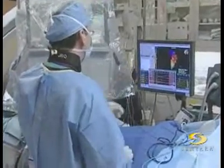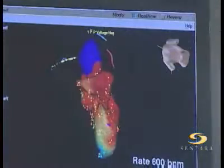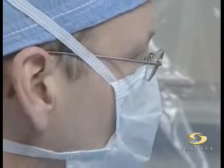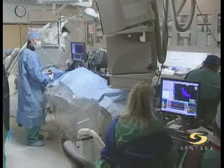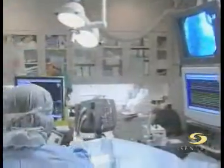Atrial fibrillation causes the normal sequence of the heart's electrical impulses to be short-circuited. The result is irregular heartbeat. Cardiac ablation uses radiofrequency energy, called RFA, to create a lesion or blockage that disconnects the misfiring impulses and restores normal heart rhythm.